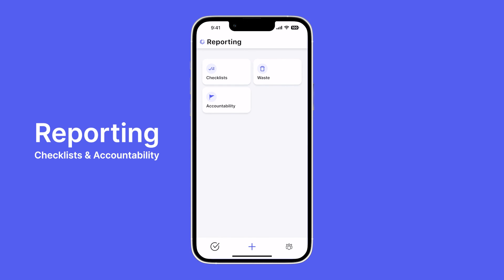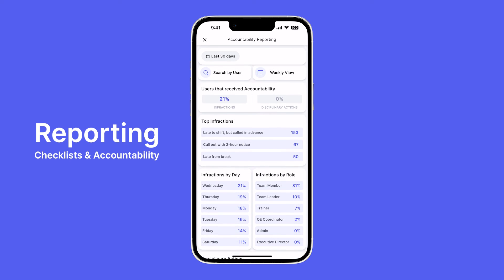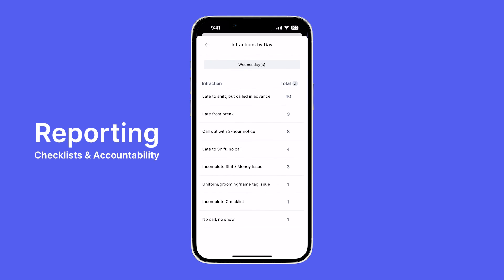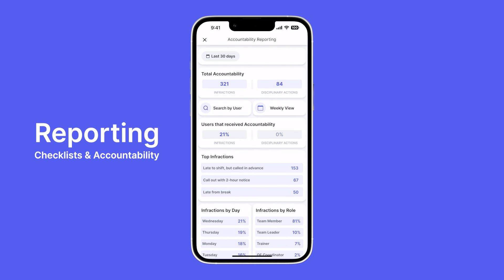Now let's take a look at accountability reporting. Accountability is where you track your infractions and disciplinary actions — these are completely custom to your store. This report will give you a timeline and summary of all infractions on your team for a given time period, which you can filter. We also have infraction breakdowns like infraction by day. For example, Wednesday is our top day for infractions — we can look in to see that people are more likely to be late to shift on Wednesday than any other day. You can take this information and have conversations with your leaders on possible solutions. This is just a couple of examples of what our reporting tools can do.